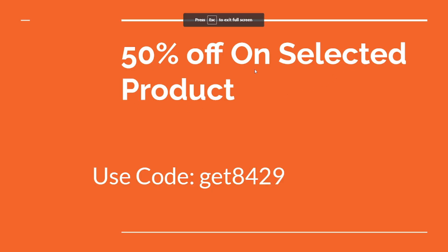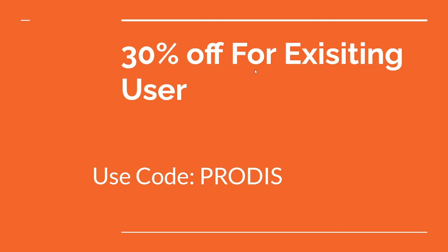Let me share the first code. The first code is this, where you will get 50 percent off on selected products by using this code. Now this is the second code, where you will get 30 percent off for existing users.